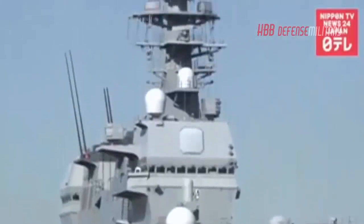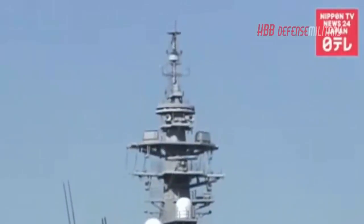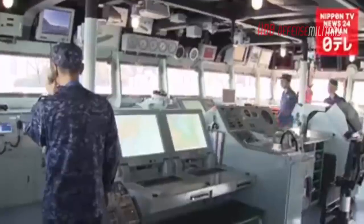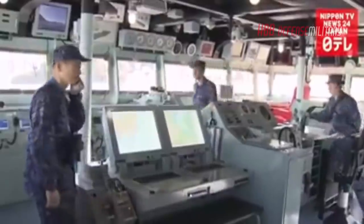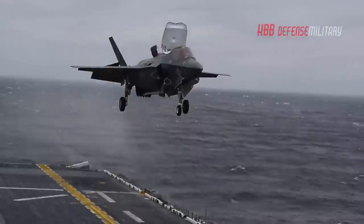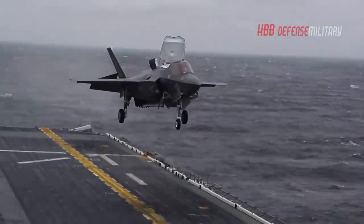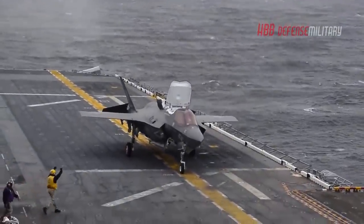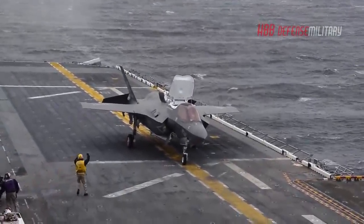Following this modernization, the Japan Maritime Self-Defense Force will have a naval platform capable of carrying fixed-wing fighter aircraft for the first time since World War II. Japan has announced that the F-35B will be deployed to ships as needed, due to sensitivity in overcoming its constitutional limitations on offensive capabilities.